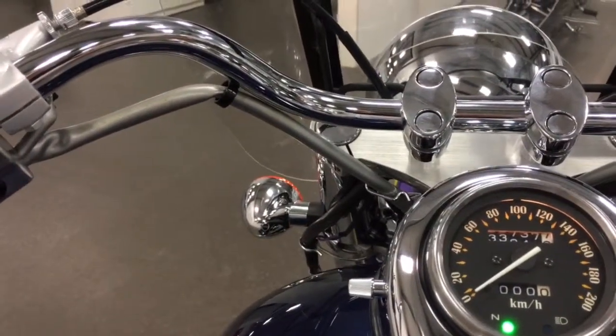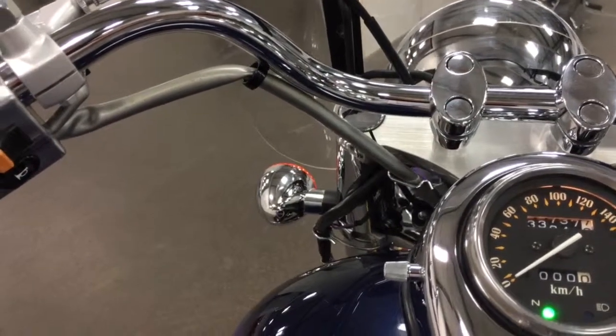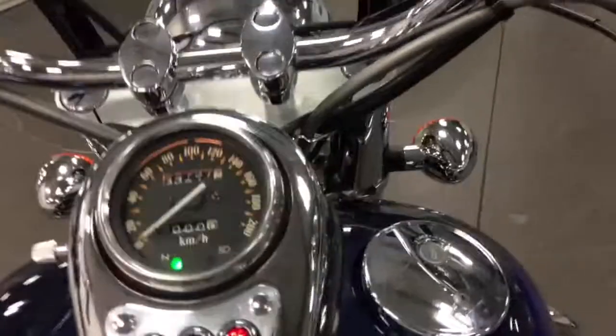There we go — no choke, running well. Yeah, runs great, nice bike.